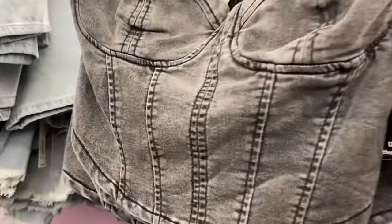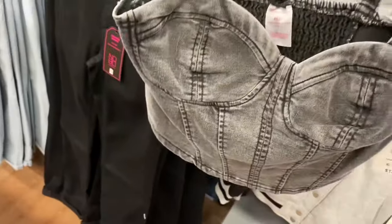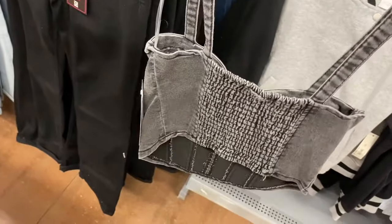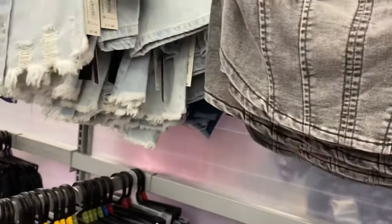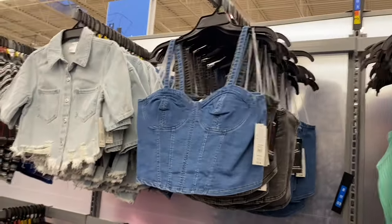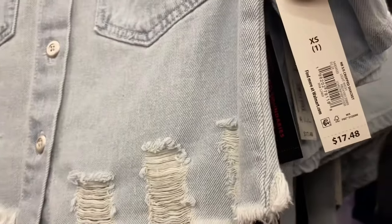Walmart is definitely on trend — they have all the coolest stuff. It's a No Boundary knit denim corset top, $12.98, extra small to 3XL. It has kind of molded cups, smocked in the back, shorter in the back and longer in the front. You can also get it in a second jean color. Next to it are shackets in lighter or darker wash for $17.48.